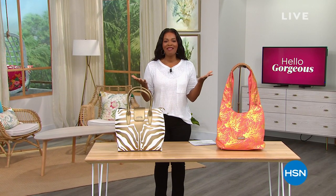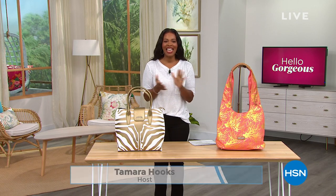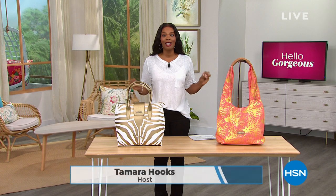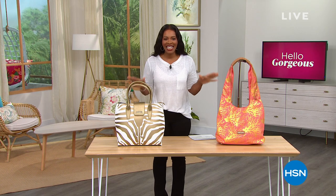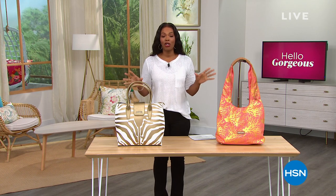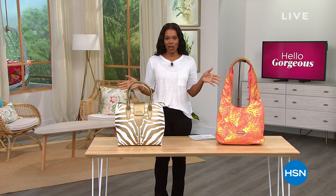You're watching HSN. I'm glad you're here. I'm Tamara Hooks and I'm going to be your host. This hour we are talking accessories. If you love handbags, if you love belts, if you love scarves, you're going to find it all in this hour — and it's all thanks to a beautiful brand called Sassy Jones.